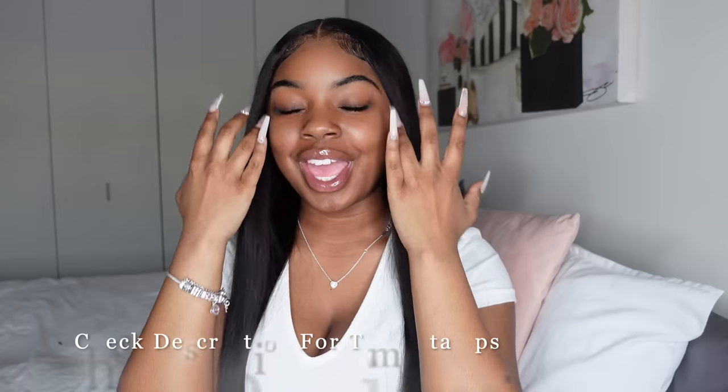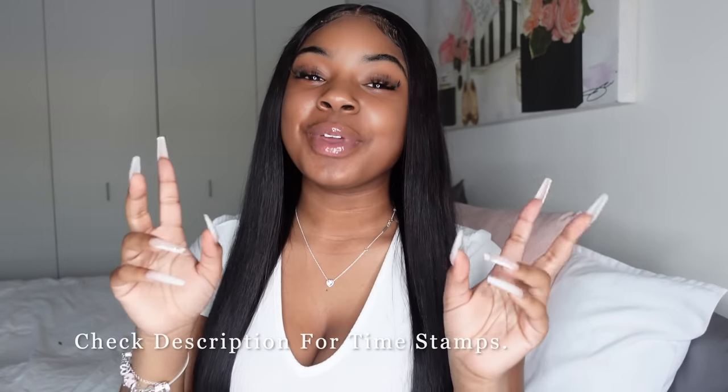Hey, my tater tots, welcome or welcome back to my channel. Today's video is technically a self-care Sunday video, but if you're watching this on the very first day it goes up, you'll know today is Saturday. I know this Sunday is Valentine's Day and a lot of you will probably be out doing other things, so I decided to post this a day early.